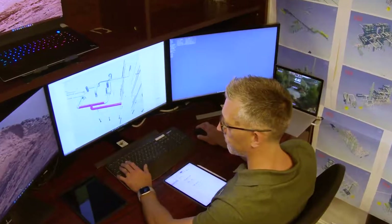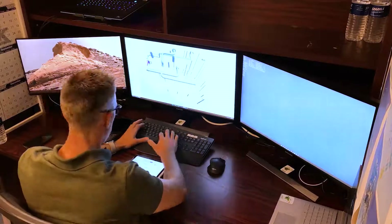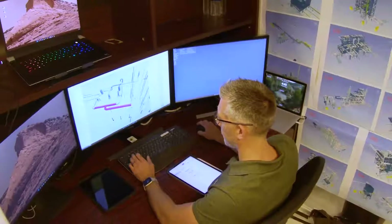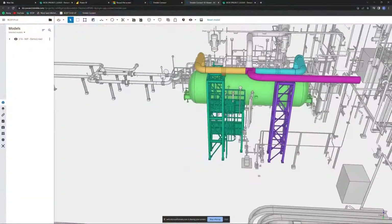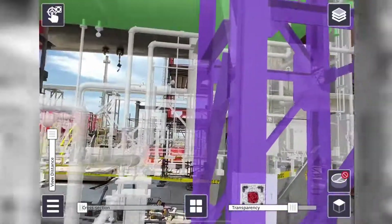Welcome to the future of construction. Advanced work packaging has now matured to the point where we routinely develop installation work packages for the foreman in 3D software, secure in the knowledge that we have the latest revision drawing and that the material is available. Now we are bringing those images to life in augmented reality.